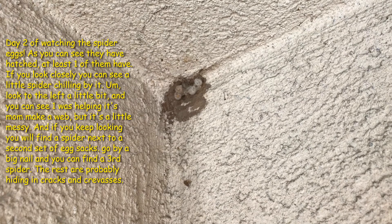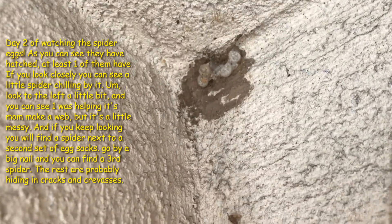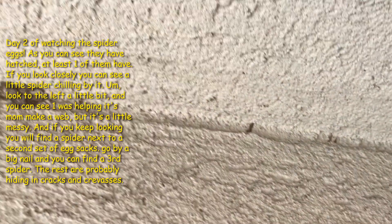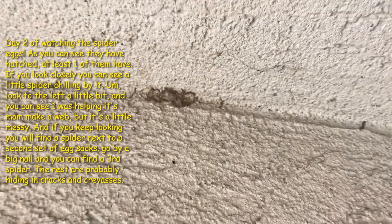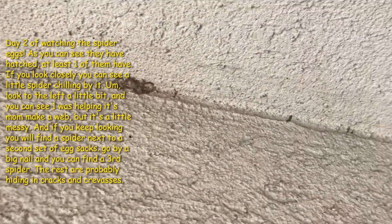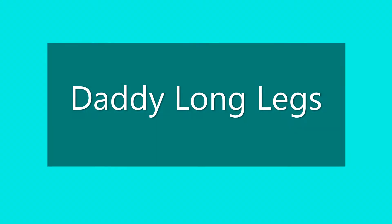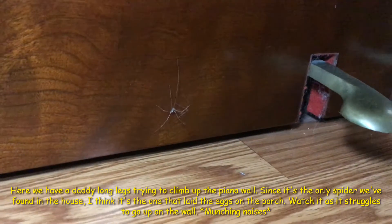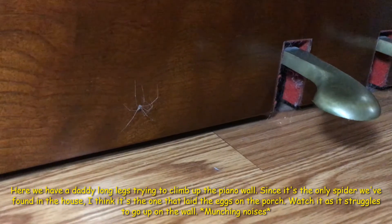Day two of watching the spider eggs. As you can see, they have hatched — at least one of them has. If you look closely you can see a spider chilling by it. Go to the left a little and you can see it was helping its mom make a web, but it's a little messy. If you keep looking you'll find another spider nearby, a second egg sack, and then by that big nail a third spider. The rest are probably hiding in little cracks. Here we have the daddy long legs — this is the only spider we've seen in the house, and I think it's the one that laid the eggs on the porch.